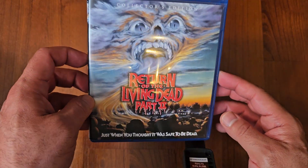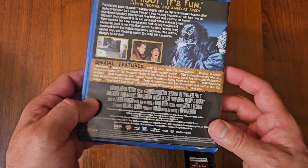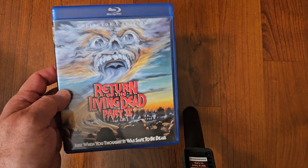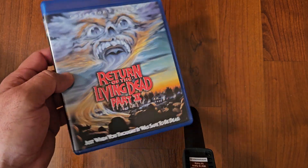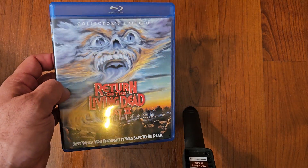Next up we got Return of the Living Dead Part 2. This is a horror comedy with zombies. I love this film — both the original and this one are great. They're must-owns. I don't know if this one is still in print — it might be out of print. It's a good one. I love it. Very nostalgic.